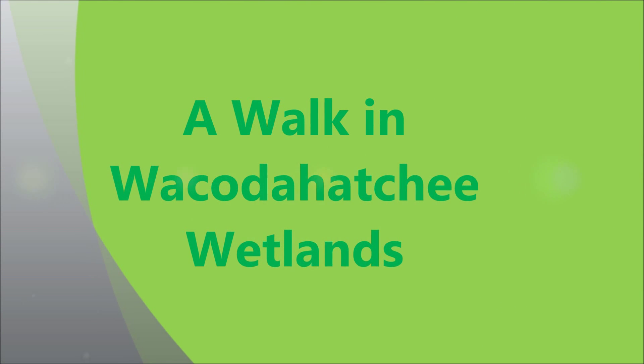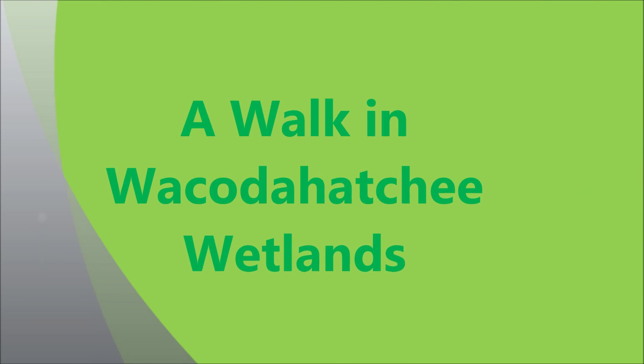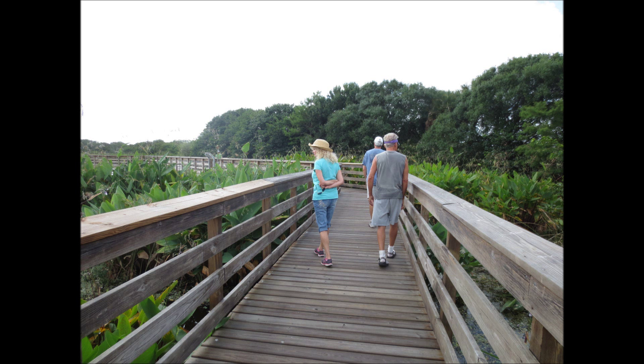Spring is a special time to take a walk in Wakodahatchee Wetlands because all the baby birds are hatching. Archie and Debbie and I and Jim took a beautiful walk in the morning.